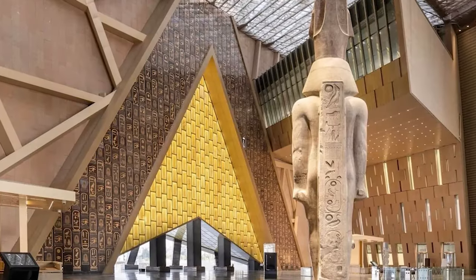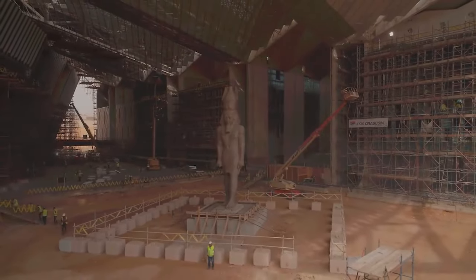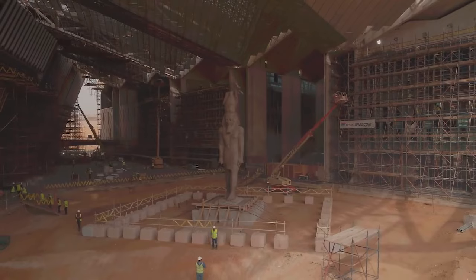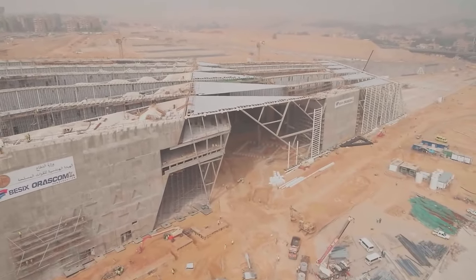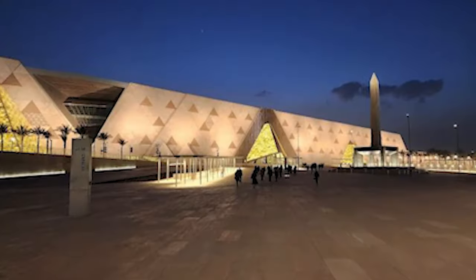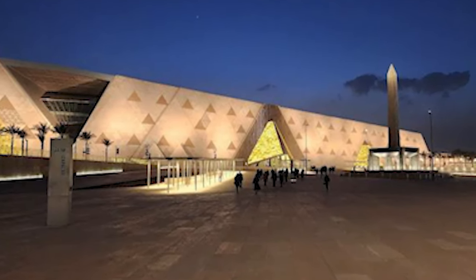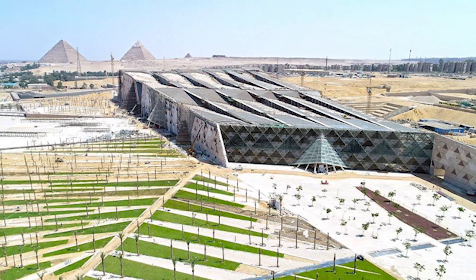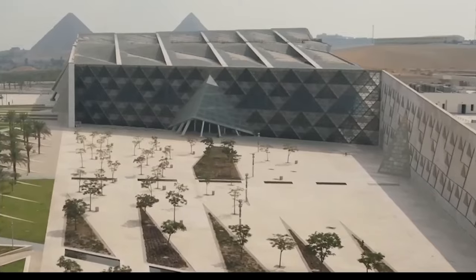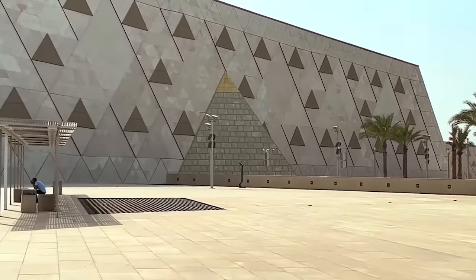The museum itself is a tribute to Egypt's enduring legacy. Built with local materials, including Egyptian marble from Sinai, the architecture reflects the grandeur of ancient temples. A translucent stone wall wraps around the museum, shifting with the light of day and night, creating a magical bridge between earth and sky. Seven pyramids are integrated into the museum's exterior design, symbolizing Egypt's past and future.